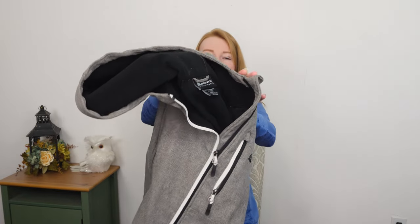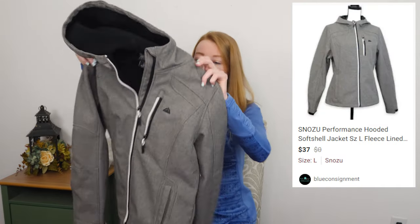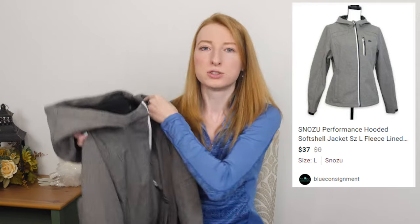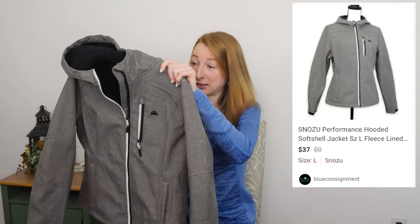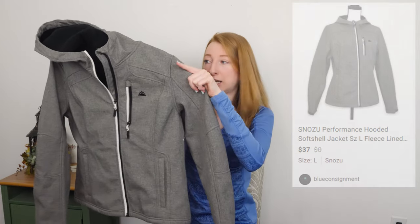This is a Snzu Performance jacket — this is actually a pretty exciting find. Size large. I've only sold this brand one other time before. I don't know how that's pronounced — there's a U at the end — but this is a very nice jacket. It looks to be in excellent shape.